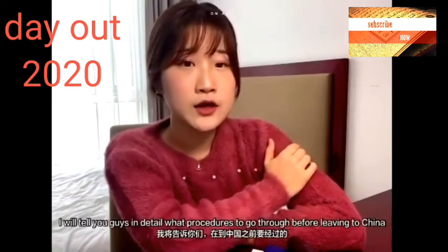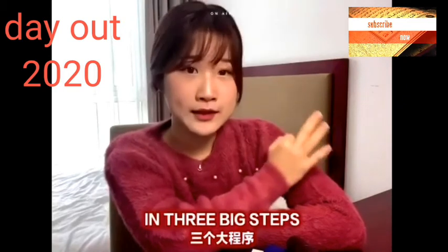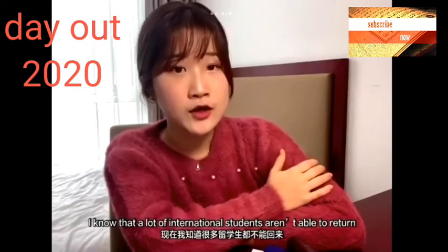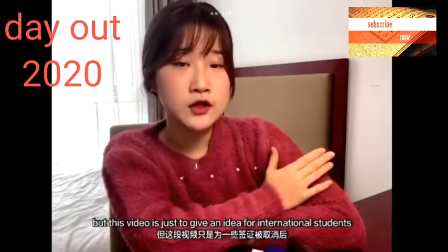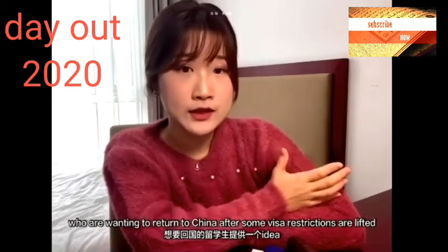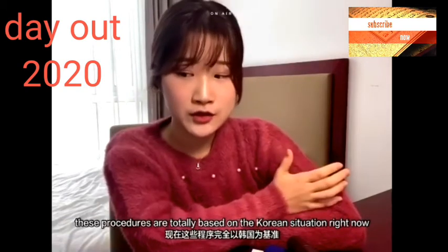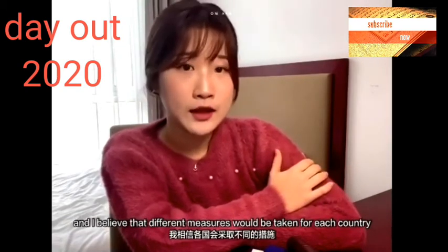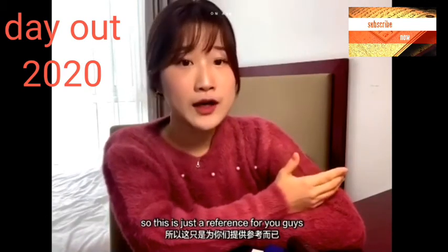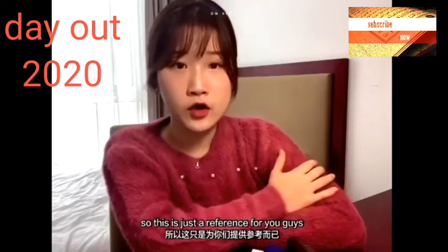So in today's video, I will tell you guys all the procedures that you need to take before coming to China in three big steps. Now I know a lot of international students are not able to come back to China at the moment, but this video is for the students who are wanting to come back after some visa restrictions are lifted. These procedures are totally based on the Korean situation right now, and I believe different measures would be taken for each country, so this video is just a reference to give you an idea of what kind of procedures and steps you need to take.